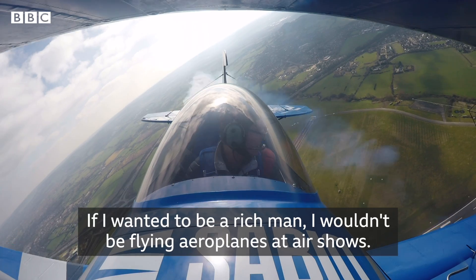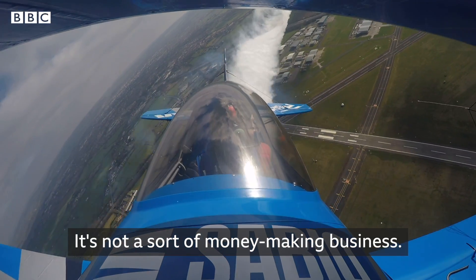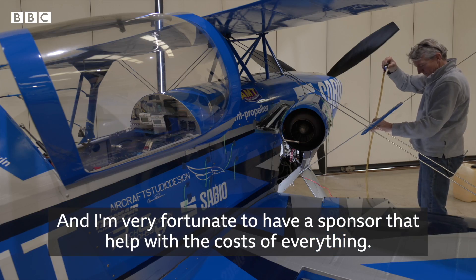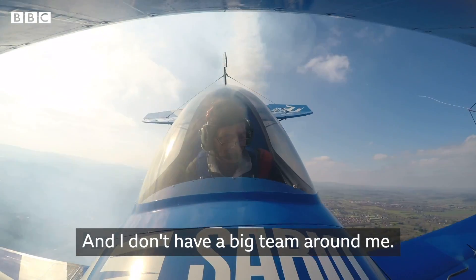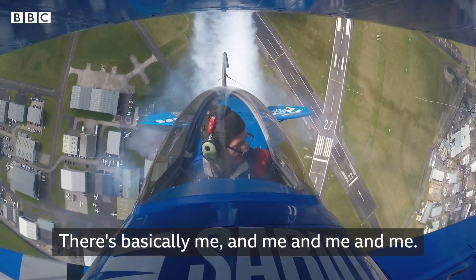If I wanted to be a rich man, I wouldn't be flying aeroplanes at air shows. It's not a sort of money-making business. This is a passion for me, and I'm very fortunate to have a sponsor that helps with the costs of everything, because these jet turbines are not cheap. All the fuel that goes in it is not cheap, the hangarage isn't cheap, and I don't have a big team around me — there's basically me and me and me and me.